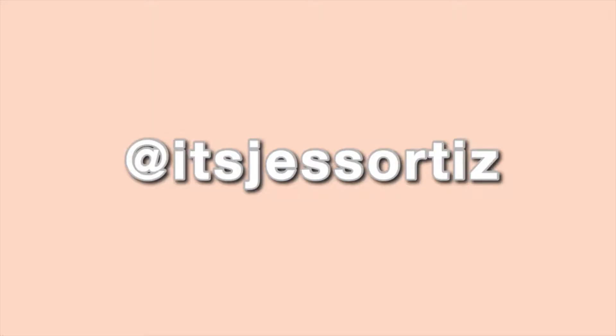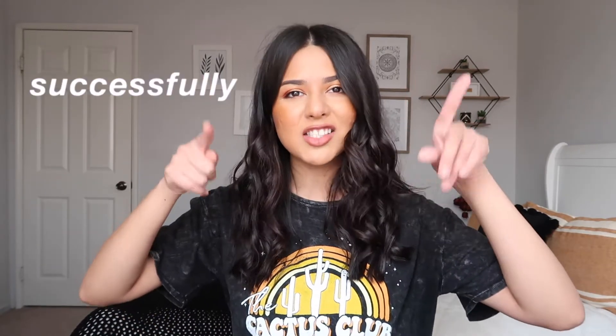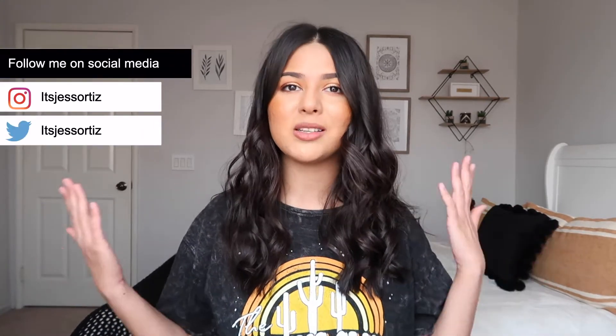Hey guys, it's Jess and I'm back with a brand new video. Today I'm going to be sharing some tips on how you can successfully learn online. But first, congratulations to Jennifer — I will ship out your prize very soon. If you're not subscribed to my channel, make sure you subscribe and give this video a thumbs up. A lot of schools are going to be doing online school this semester, mine included, so let's get straight into the tips.